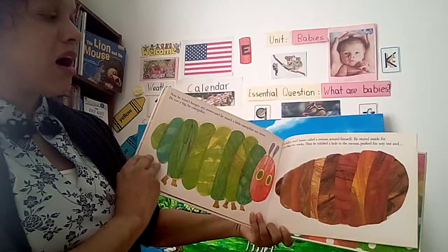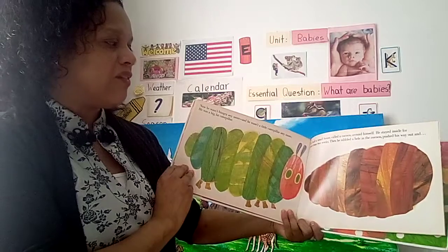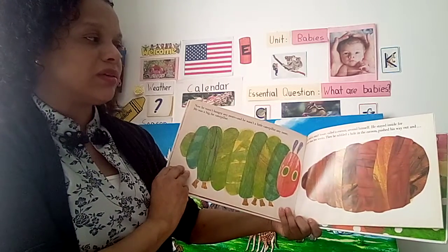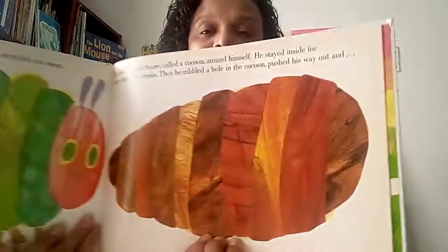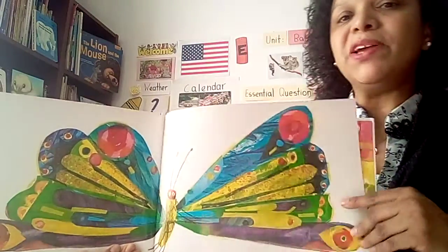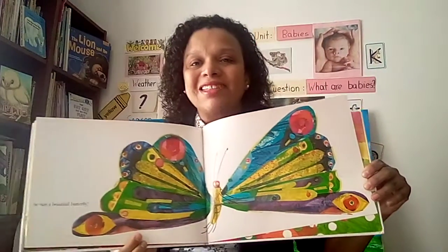He built a small house called a cocoon around himself. He stayed inside for more than two weeks. Then he nibbled a hole in the cocoon, pushed his way out, and he was a beautiful butterfly. Wow, that's amazing!